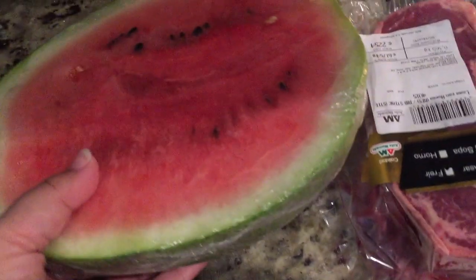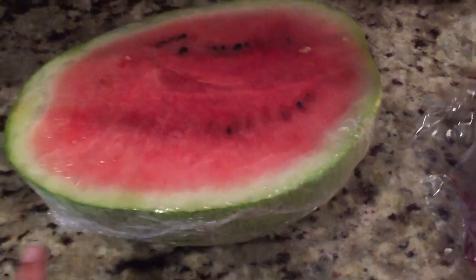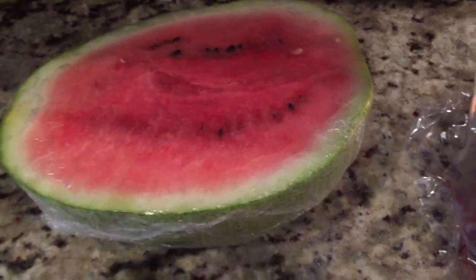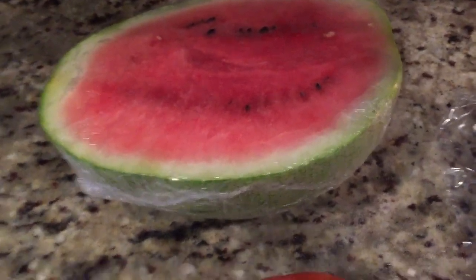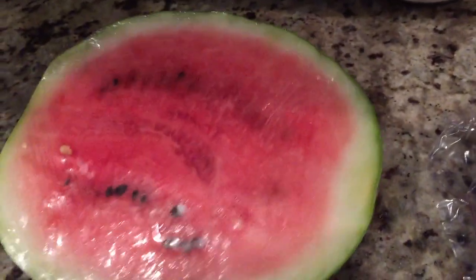First off, I got a half of a watermelon. On Wednesdays and Thursdays they have clearance items, mostly produce, and it's actually normally 40 to 50% off — that's why I pick up some produce. Normally I do like to go to the Feria, which is like a farmer's market. The half watermelon was probably around $2.